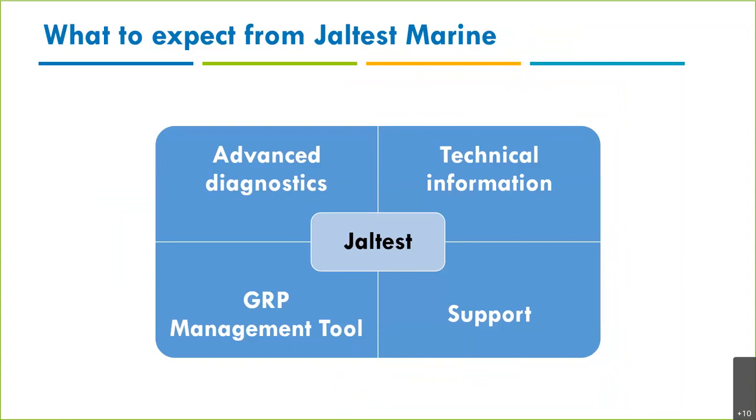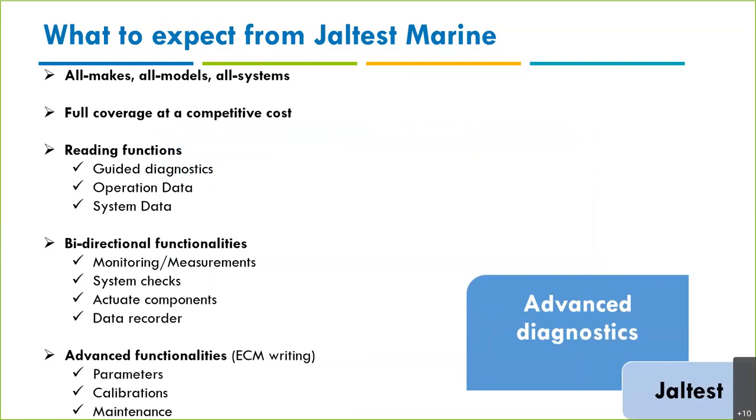What to expect from Jaltest Marine? I've said before that Jaltest for me is four different parts — it's not just diagnostics. We have advanced diagnostics and bi-directional functionality, technical information, a management tool, and USA-based customer support. These four parts together are what makes Jaltest complete.